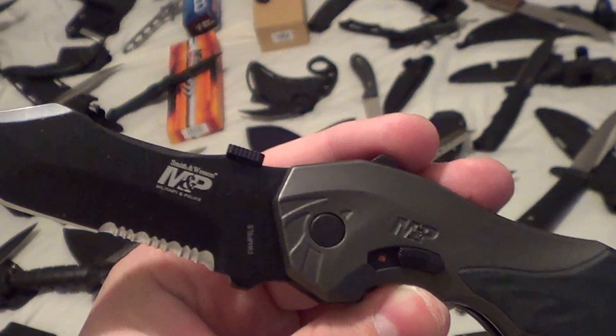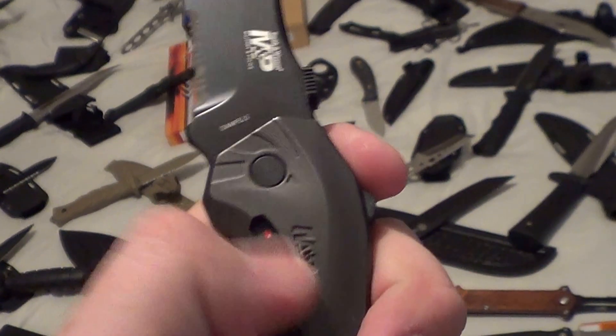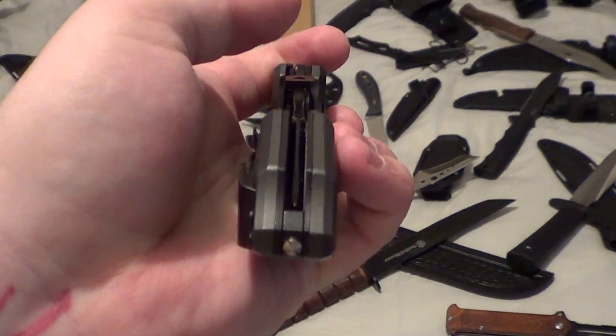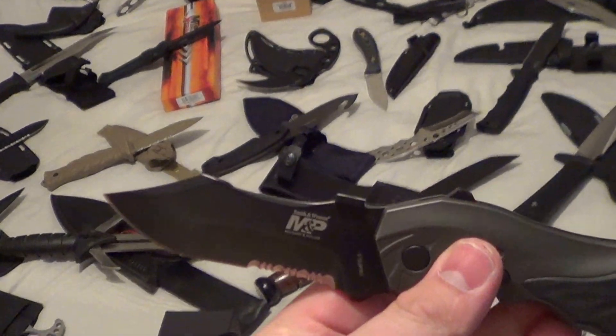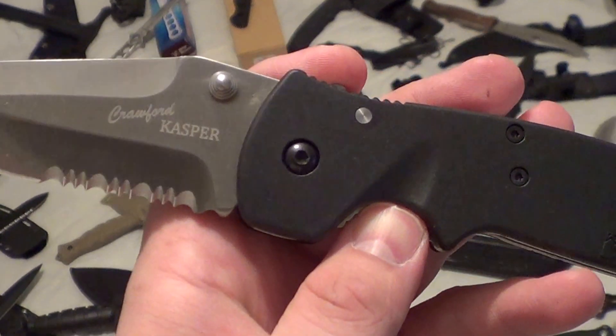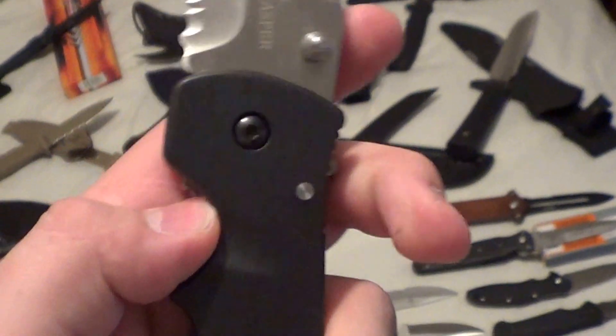Here's another one — the S&W M&P 5LS, the next generation. You can see the lock there. The blade shape is neat, centering comes out with major authority. And I threw this one in just now — it's the Crawford Casper by CRKT.